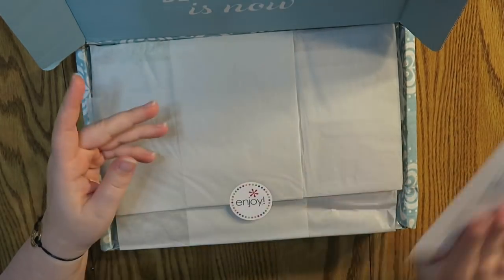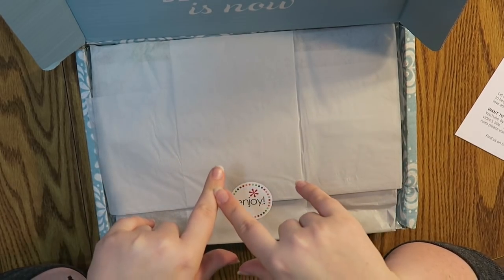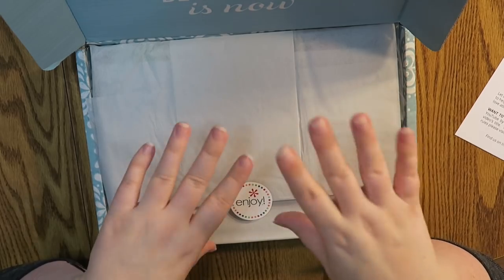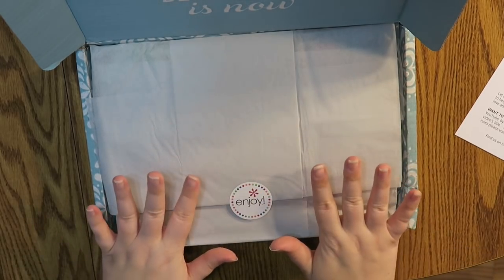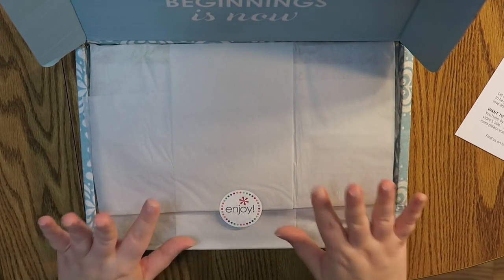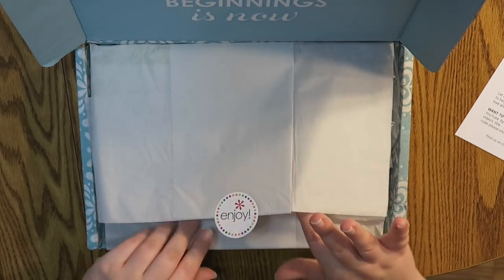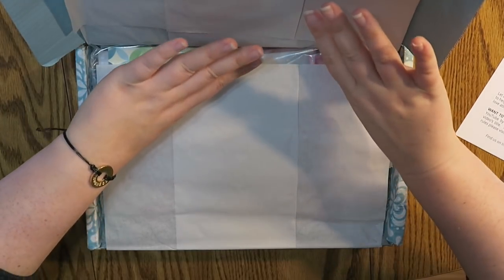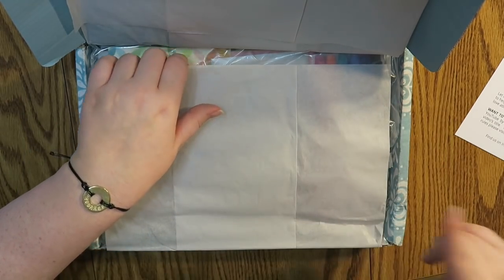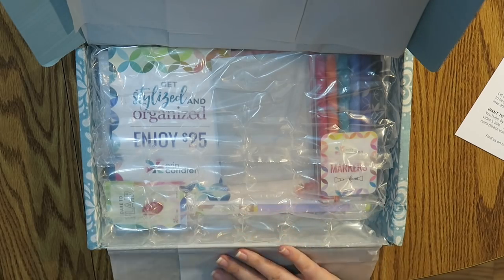It has the box contents listed but I kind of want to be surprised. I have been reluctantly not watching anyone's open box videos and not looking at Instagram, because I know these are out and people have them in hand. I would have had this video out sooner but I just got back from Florida — I was at a family wedding this past weekend — and just got back to my place and this was waiting for me. So I'm so excited.